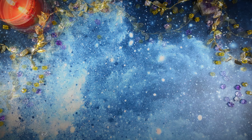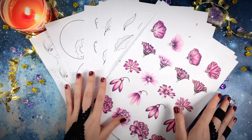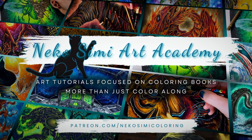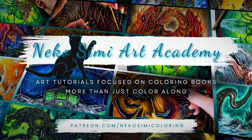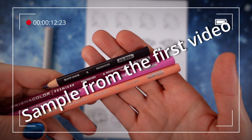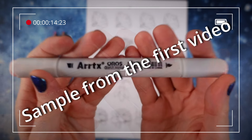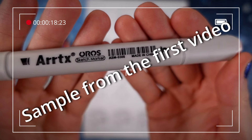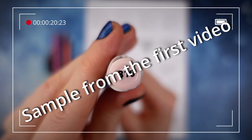Let's start with an announcement: I already launched Neko Civic Art Academy! This is something I wanted to do for a really long time, and I thought it through a lot, and finally I came up not only with an idea but with a realization as well.